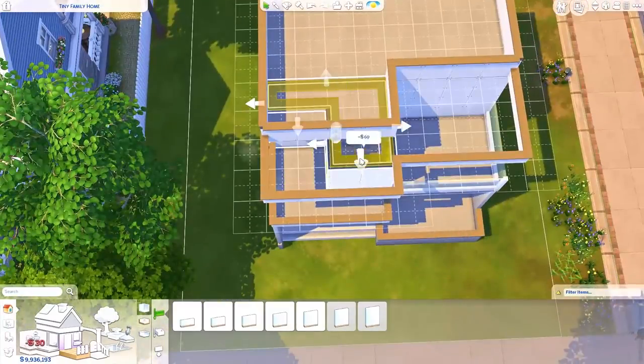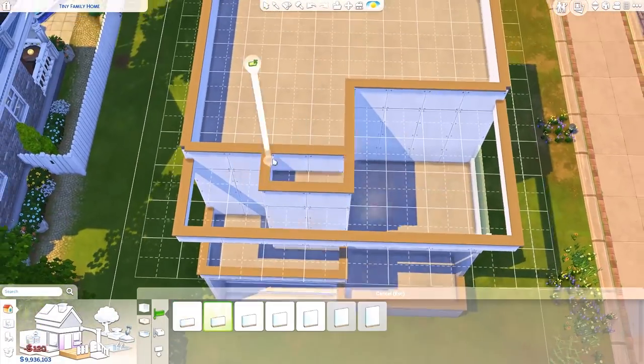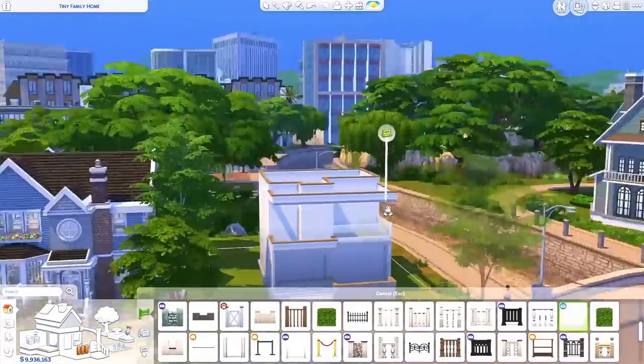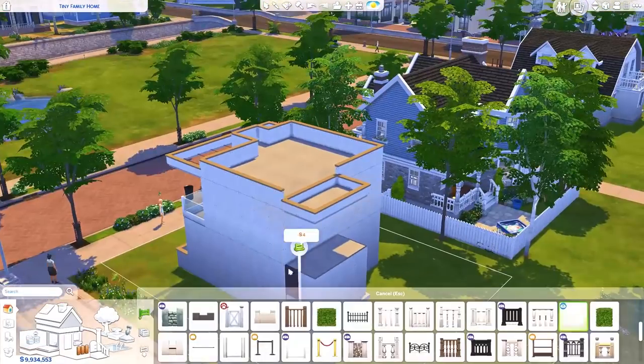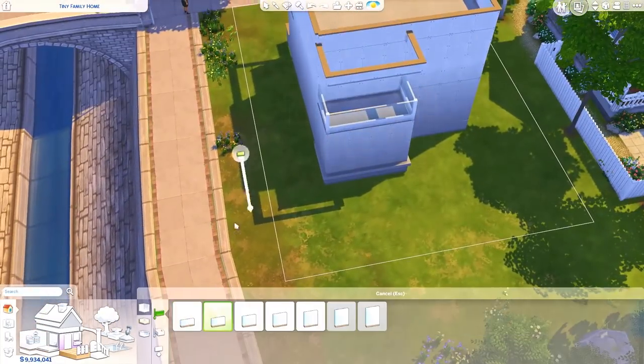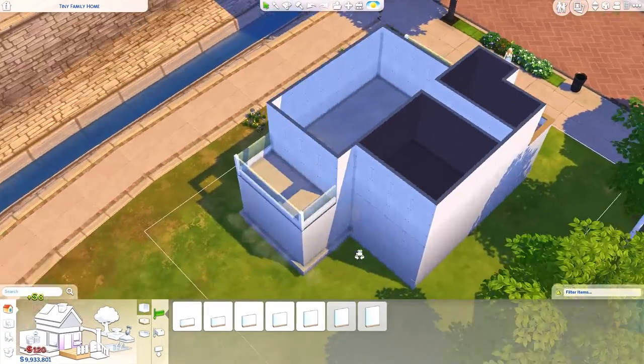Sorry if I'm yelling, by the way — I'm wearing a new pair of headphones and they're noise-canceling so I can't really hear myself that well. I don't know how to turn off the noise-canceling effect right now, so I just want to warn you guys, sorry if I am yelling, I don't mean to.